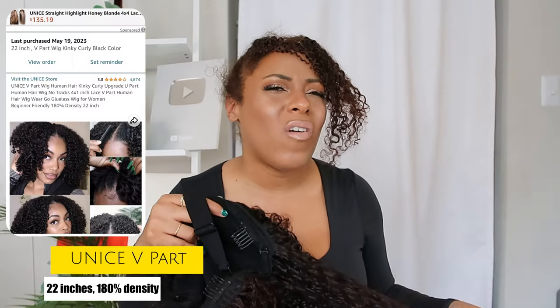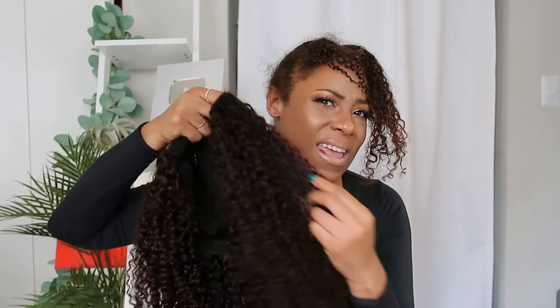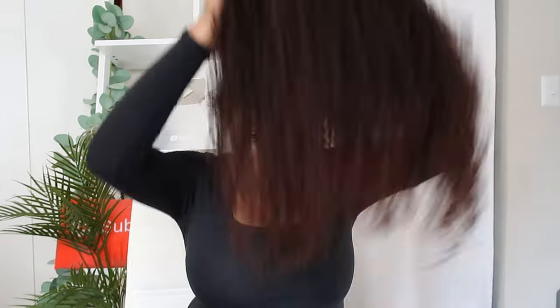So moving on to the YouNice wig — this one is 22 inches and costs about $222, so almost $50 more expensive than the other wig. You might wonder why I got it: online the curls looked like they'd be a little more 3b, whereas the other looked more 3c. Now that I have it in hand, they look very similar. I still think this one is a little bit more coily and the other a little less coily, but I just liked the coils on this one differently. Applying it the same way as the last wig.